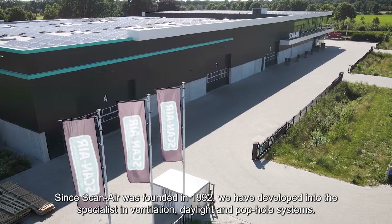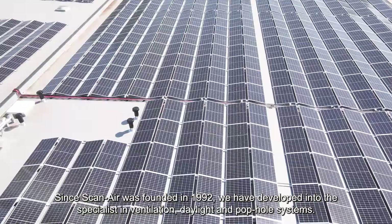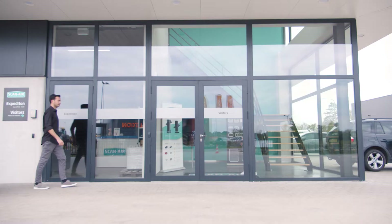Since ScanAir was founded in 1992, we have developed into the specialist in ventilation, daylight and pop-hole systems. In HAPS, the Netherlands, we produce a range of high-quality climate products for mainly the agricultural sector.